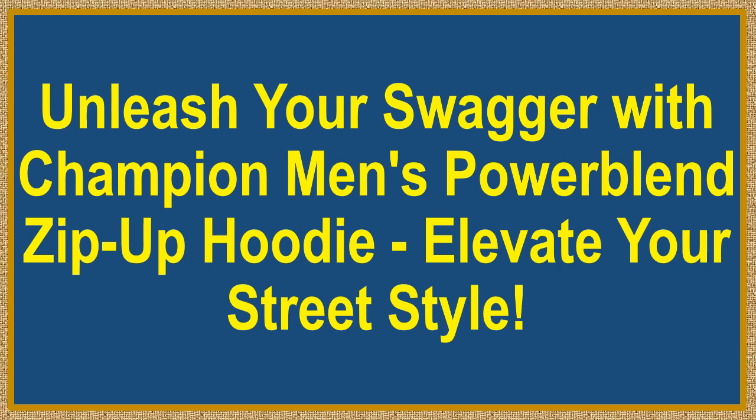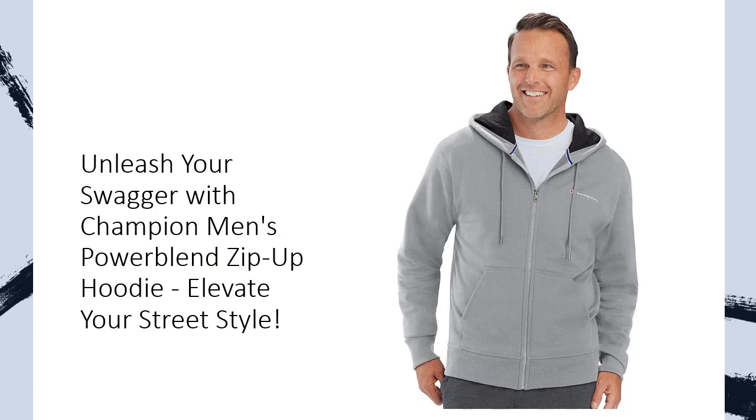Unleash your swagger with the Champion Men's Powerblend Zip-Up Hoodie. Elevate your street style — behold the epitome of street style with the Champion Men's Powerblend Zip-Up Hoodie.